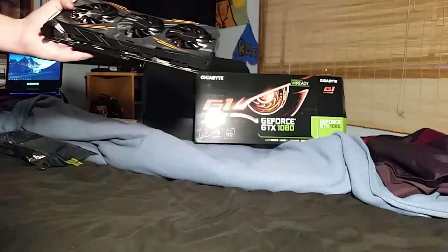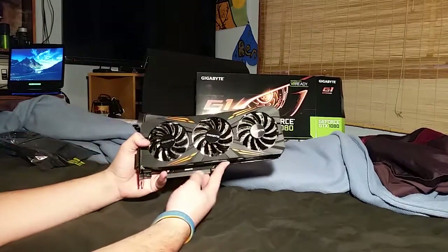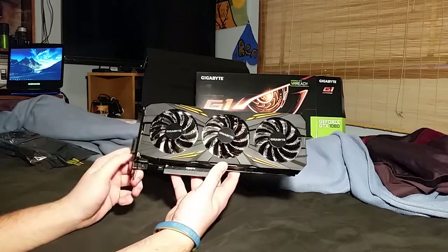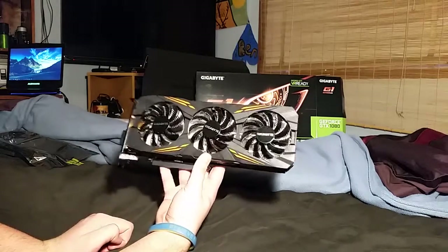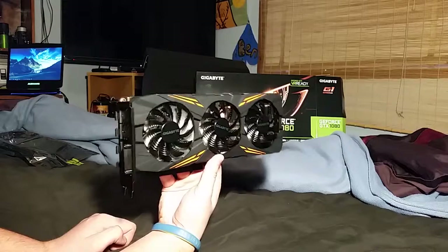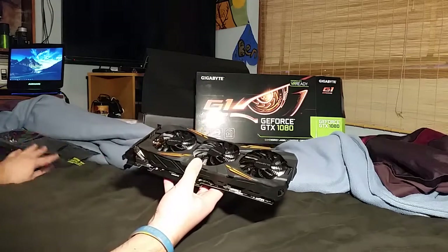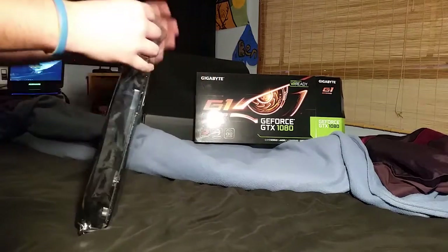That is the GTX 1080 Gigabyte G1 graphics card fresh out of the box — first time it's ever been taken out, still has its little protective pieces on it. How beautiful is that? You cannot tell me that is not beautiful. I'm just astounded. It's as heavy as I thought it would be. I don't want to break anything so I'm putting it back in its box — back in its cage, you beast.